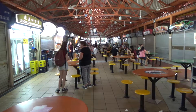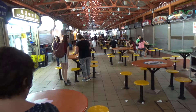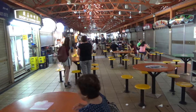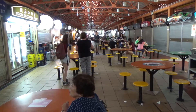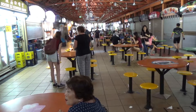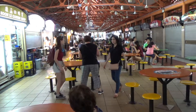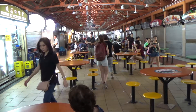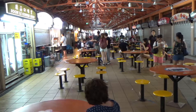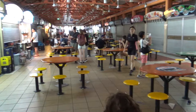It's Sunday morning. We're back at Maxwell Food Center. Marita wanted to get an early start so we can get going to Sentosa Island. So this is really an early start — it's about 8:25 in the morning. And the hawker stalls are just beginning to open up.